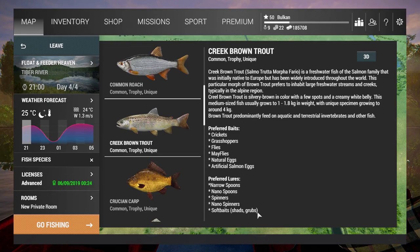Hello guys, I'm Balkan playing Fishing Planet, trying to catch a unique fish. Today my target is the Creek Brown Trout at Tiber River.